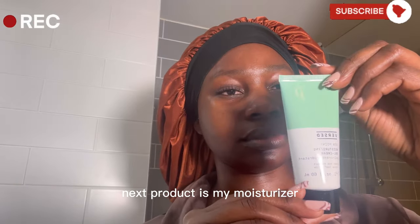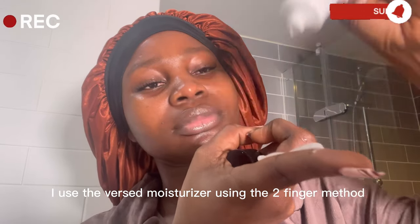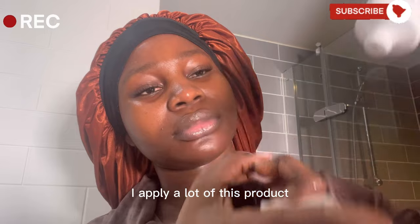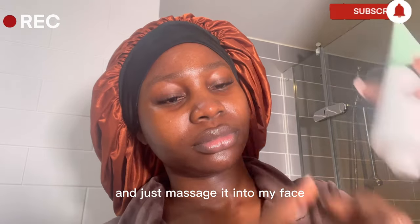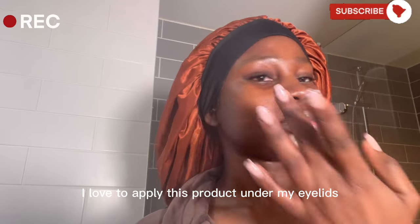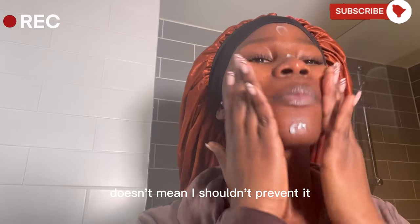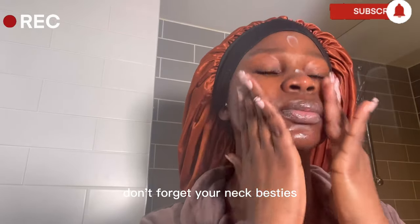The next product is my moisturizer. I use a generous amount of moisturizer using the two-finger method. I apply a lot of this product and just massage it into my face. I love to apply this product under my eyelids by massaging it in — the fact that I don't have dark circles doesn't mean I shouldn't prevent them. Don't forget your neck too.